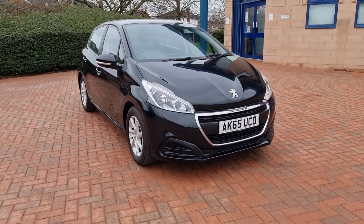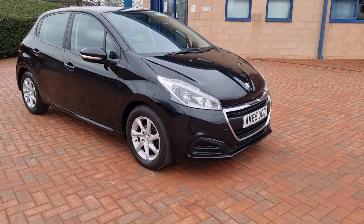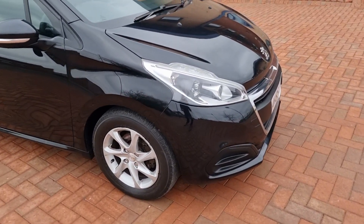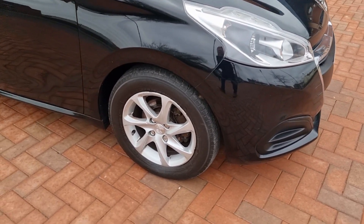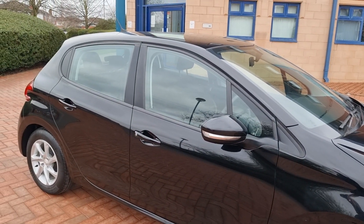November 2015 car on a 65, as you can see. Finished in nearer black. Spec-wise, really nice. Daytime ring lights — you can see those on the pics. 15-inch alloys. Tinted glass on this active.